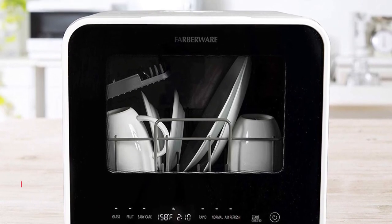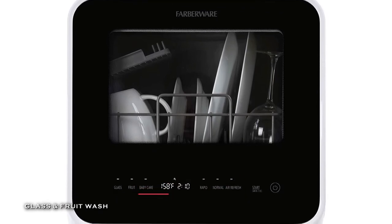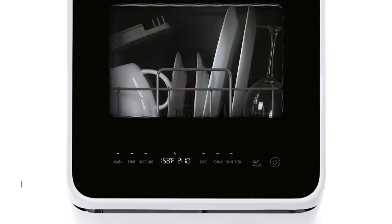Plus, it has a digital LED control that offers a clear picture view of wash controls, and its automatic water level indicates the exact water level that's needed for cleaning.